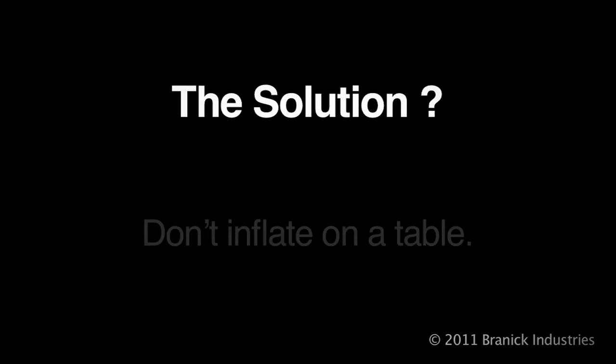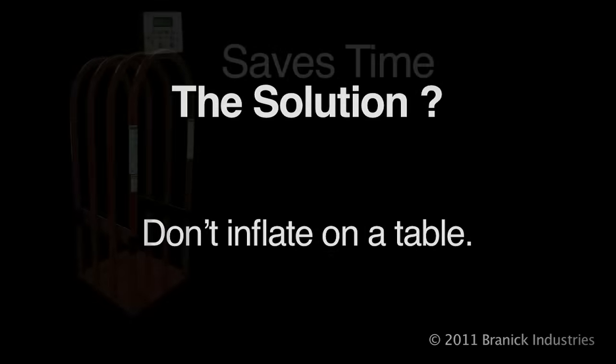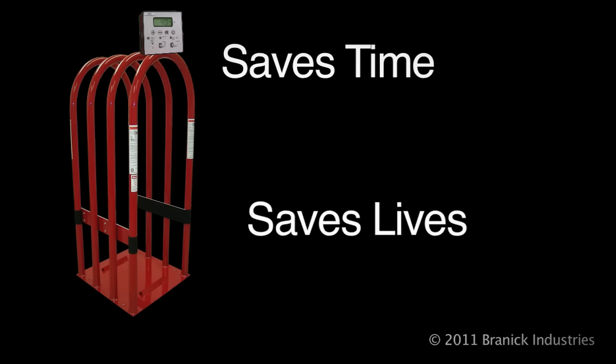The solution? Don't inflate on a table. Add one step that actually saves time and saves lives.